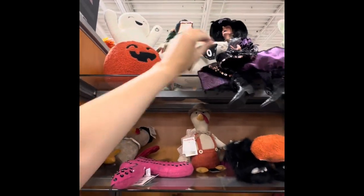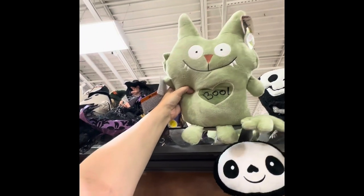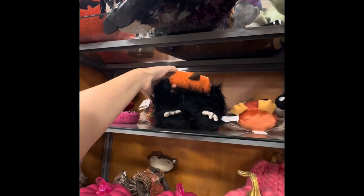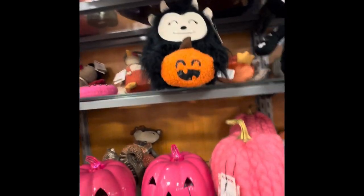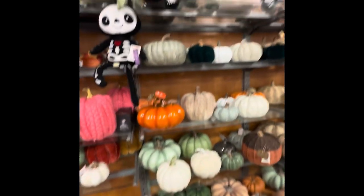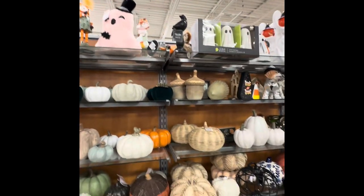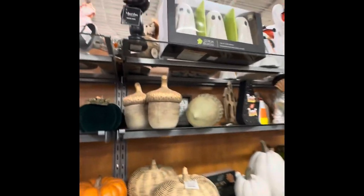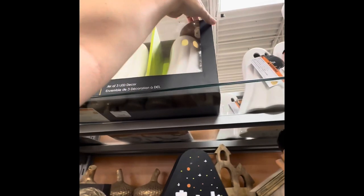Now we are looking at the larger decor items. There's a monster — I'm not really sure what kind it is, but it's very cute. They actually have some turkeys and Thanksgiving decor out already. I was really digging all the little monsters they have, and I also liked the pink jack-o'-lanterns — they're so cute. I really wanted to grab those ghosts up on the very top. They have quite a bit of stuff this year and I really like their selection.